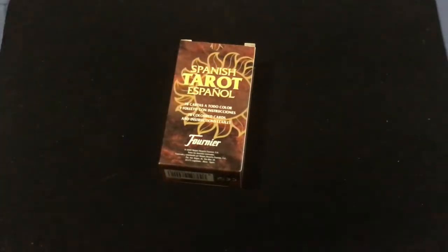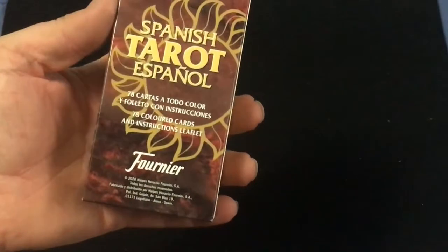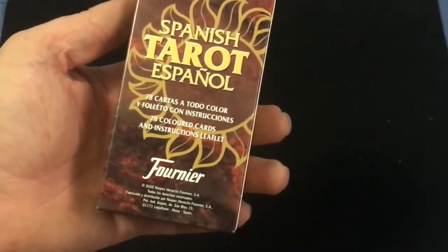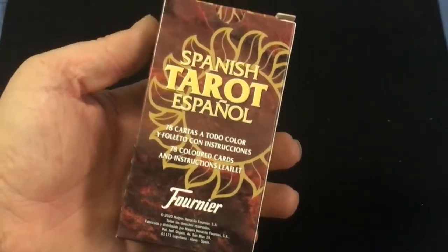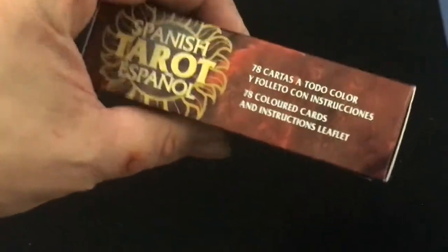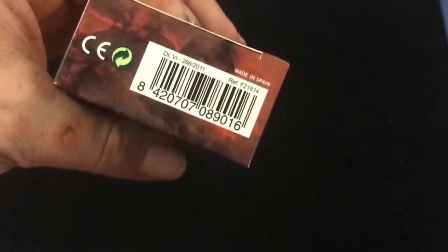It says 'Spanish Tarot Espanol' on the front from Fournier. It says 2020, so it's actually pretty new, and it says 78 colored cards and an instructions leaflet in English and Spanish. On this side you see the back design pattern, and on this side you get the same info. Spanish Tarot on top, just a barcode on the bottom.